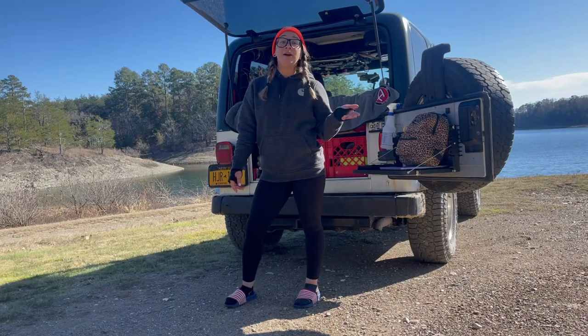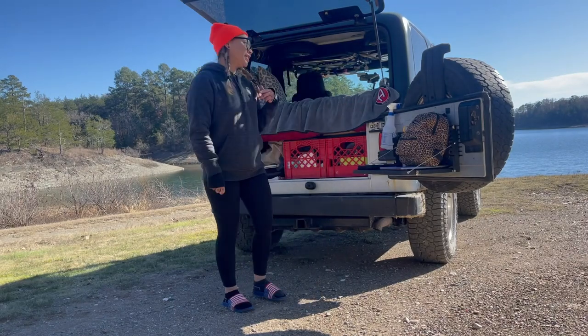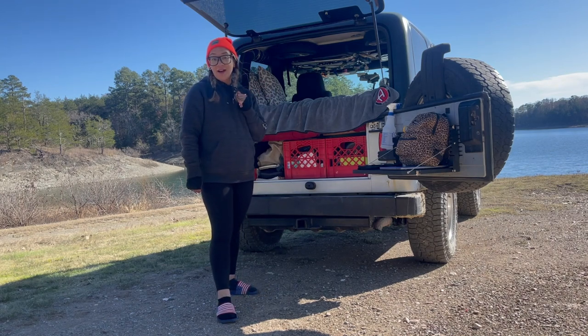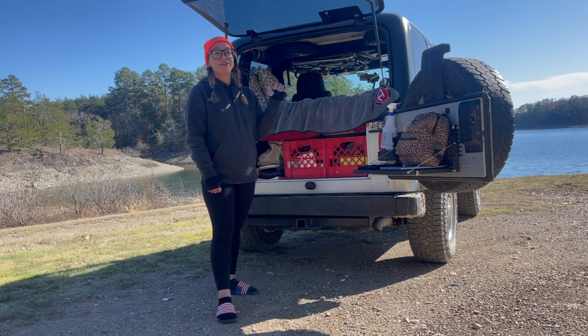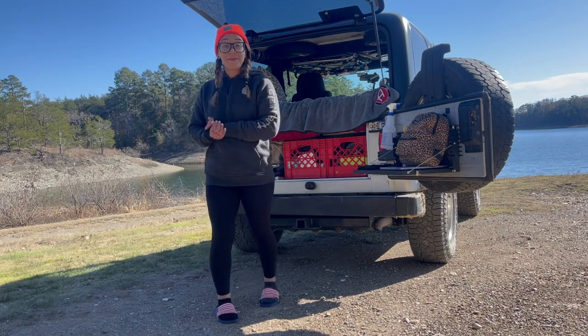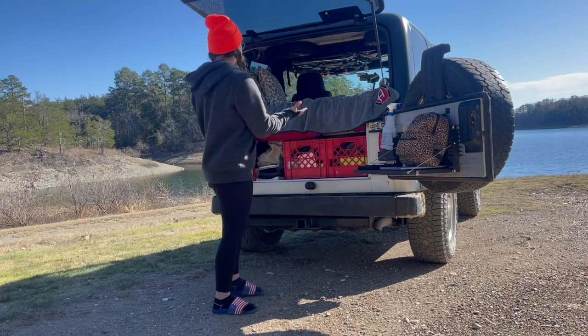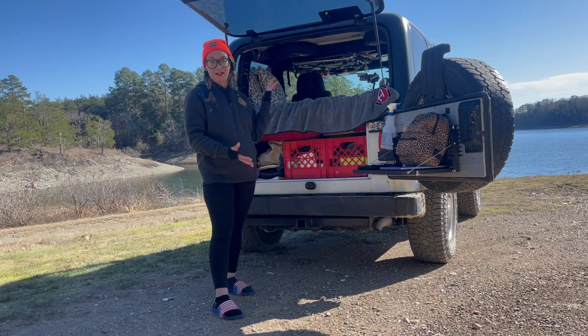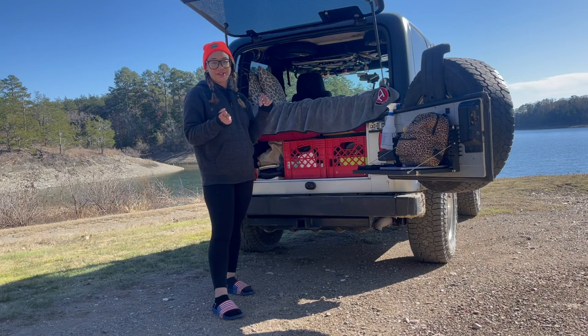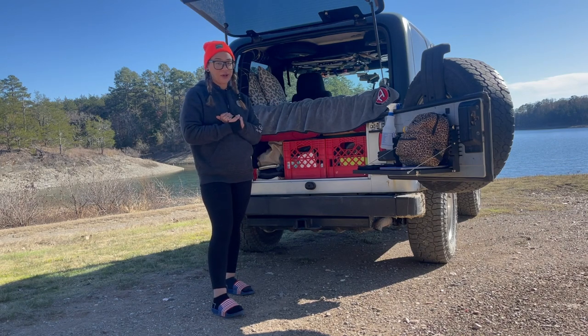Hi guys, welcome back to my channel. My name is Natasha and I'm currently living in my 2006 Jeep Wrangler. Today's video is a very long overdue video that I should have made but I didn't. It's going to be a tour of my whole Jeep — where I have things, why I have it there, the whole nine yards. So let's get right into it.